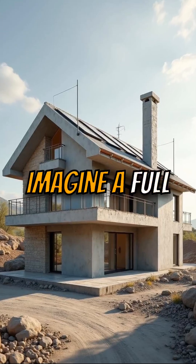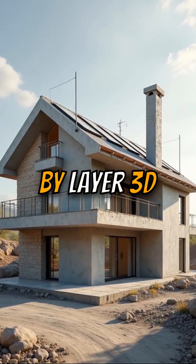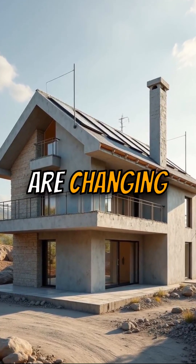Imagine a full-sized house printed layer by layer. 3D printed homes are changing construction fast.